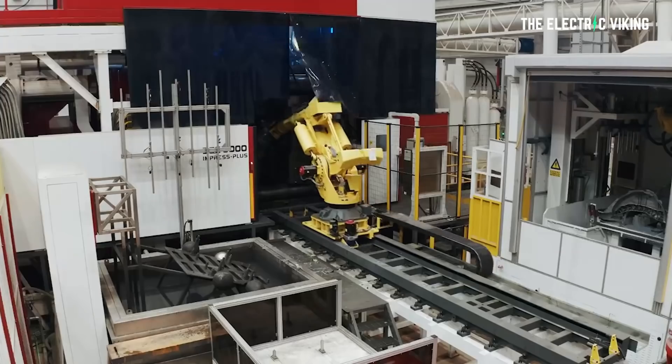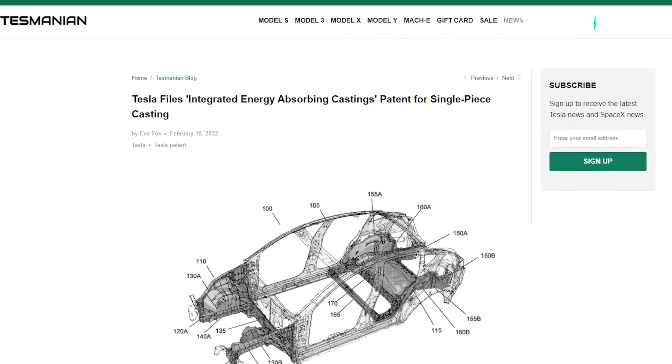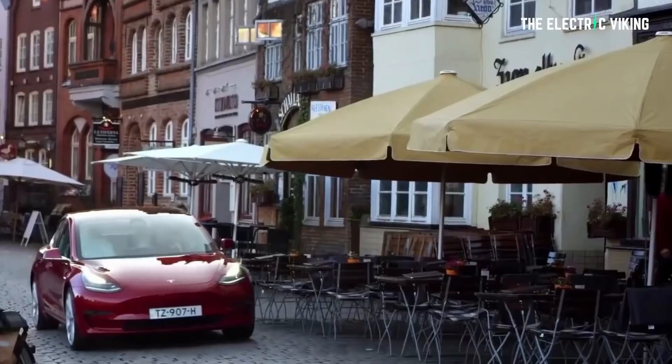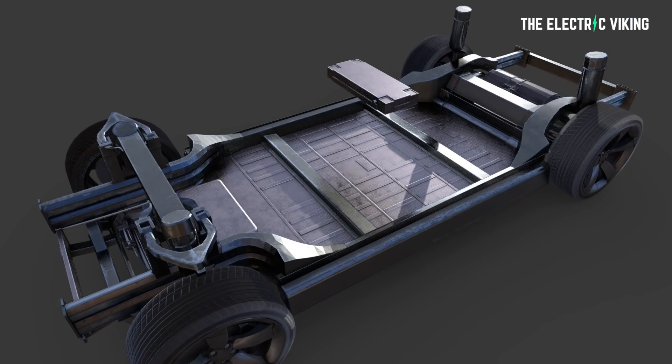I have been talking about the giga castings for a while now, but I honestly didn't know this information. There's a new patent that's come out from Tesla recently which has brought to light some interesting differences between Tesla's current castings — between their chassis versus current car chassis. Apparently, they actually act very differently under load, under pressure, so under a crash. So they had to be recertified.